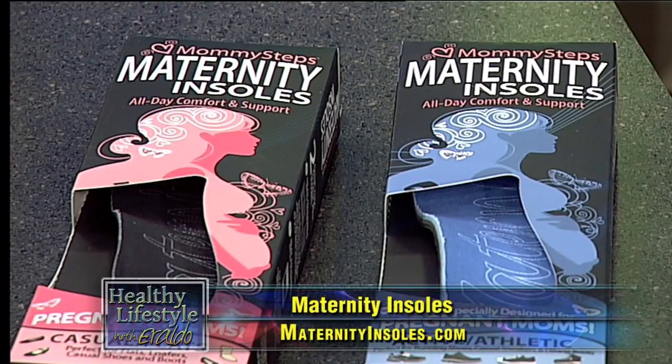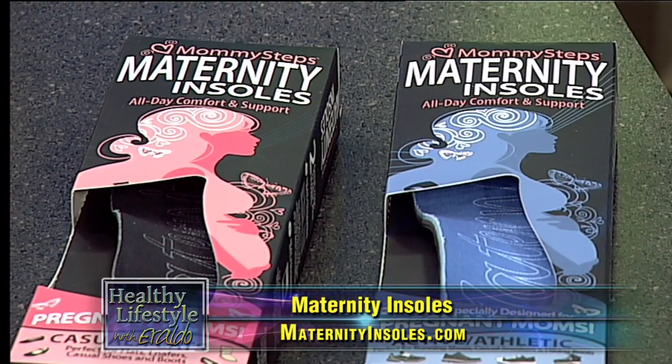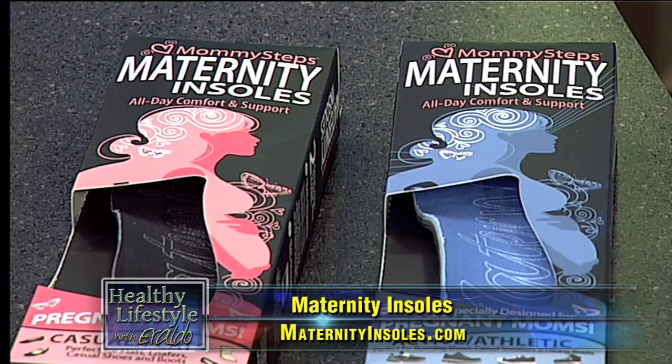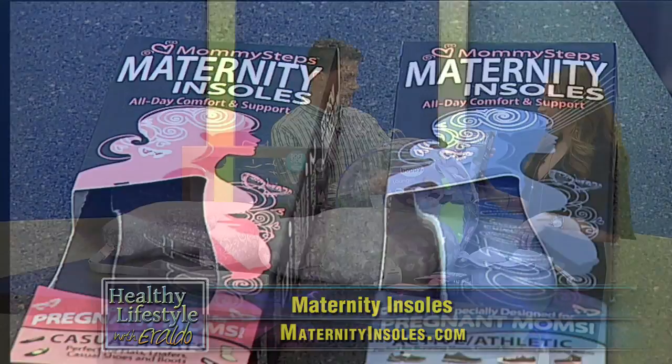Next, we have Mommy Steps maternity insoles. Just like everything else with your body, even your feet change over nine months — especially when you're exercising. You need some comfort in your shoes, and these will do the trick for moms-to-be.